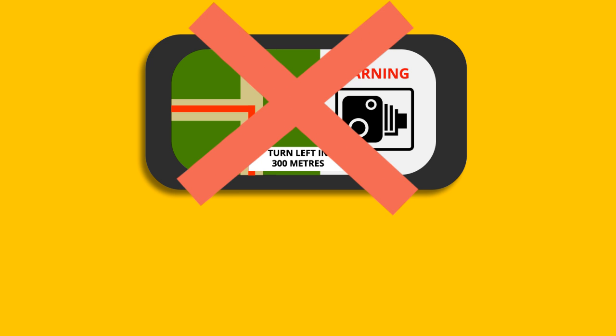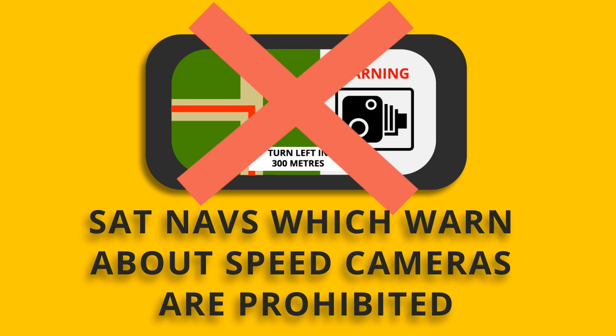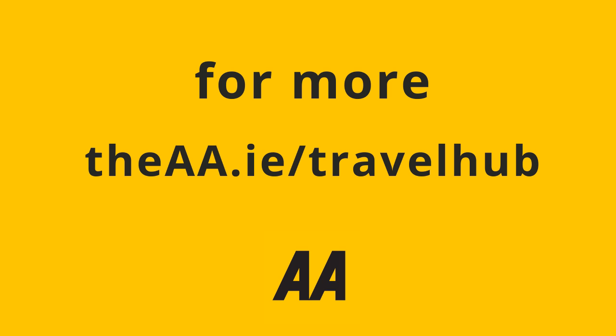And it's prohibited to carry sat-navs that warn you about speed cameras. To find out more about driving in France, visit the aa.ie forward slash travel hub.